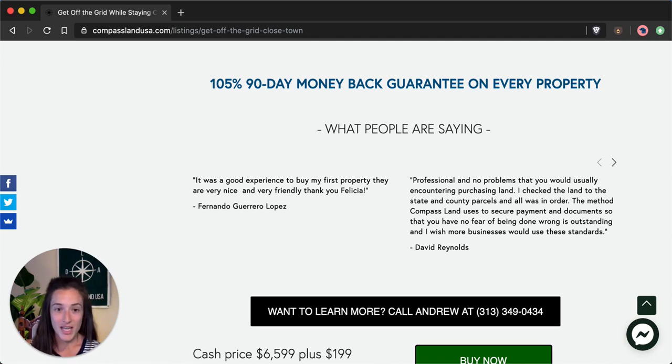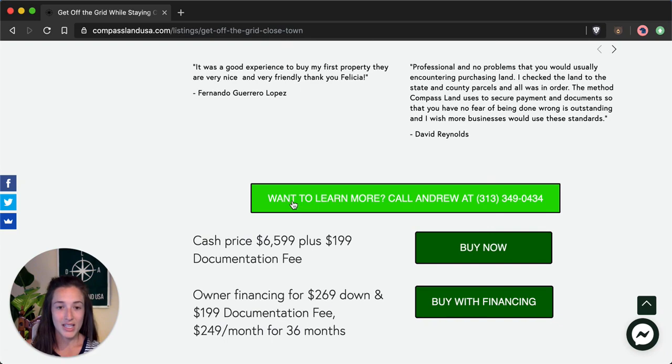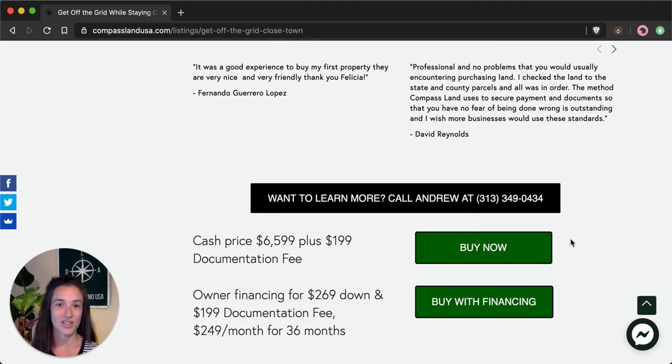If you have any questions about this property you can click the button to call my partner and co-owner Andrew and he'll be happy to talk shop with you and answer any questions. You can also click the button in the bottom right corner to chat with me instantly on Facebook Messenger.